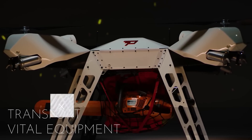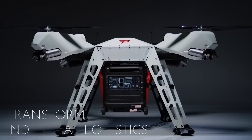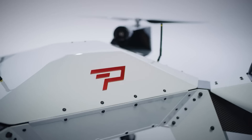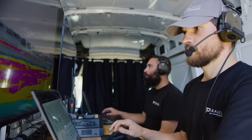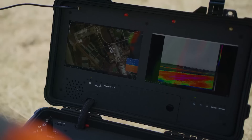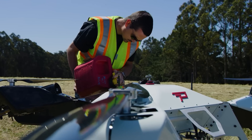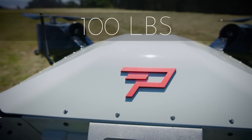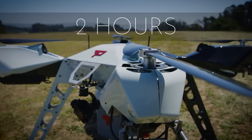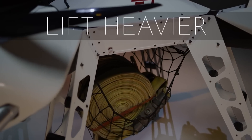The drone was developed by an American startup in cooperation with NASA, the United States Department of Agriculture, and the National Science Foundation. According to the creators, it is very versatile and will come in handy for firefighters, rescue workers, and even doctors — for example, for medication delivery. The company not only sells drones, but is also ready to train their operators and prepare a maintenance plan. The payload of the drone is about 100 pounds.